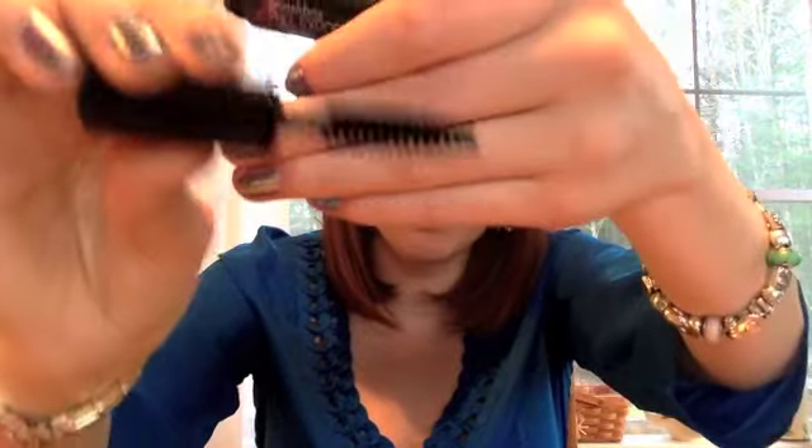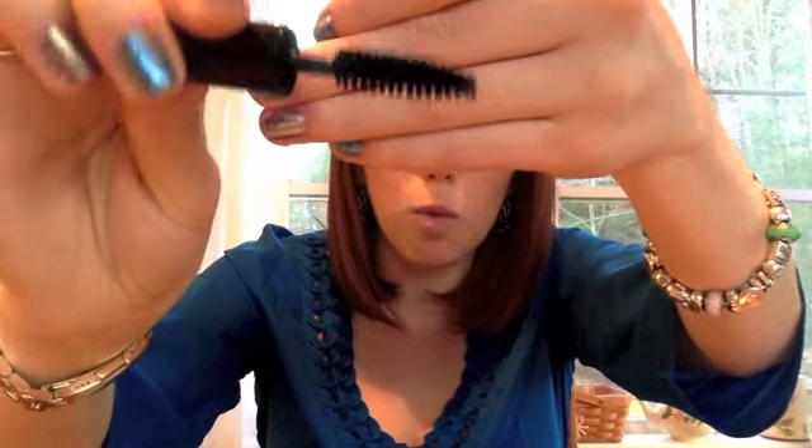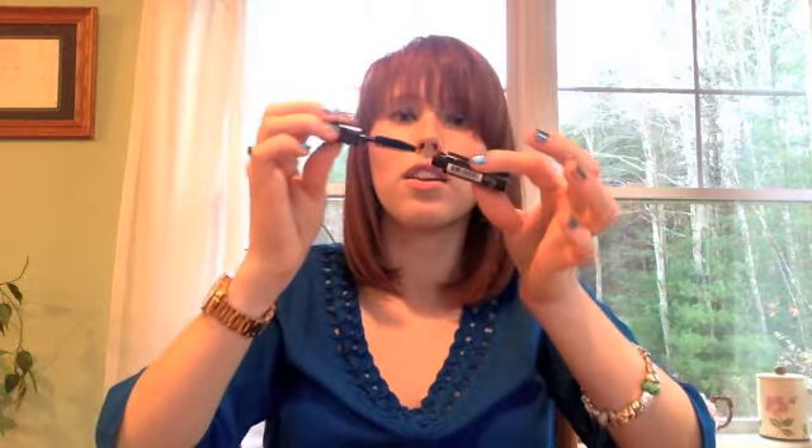Next up in the little bag — an actual mascara. This is the Smashbox Full Exposure Mascara. Like I said earlier, I've never tried a Smashbox product. Wow, look at that wand — that is intense. This looks good. Just your basic black. That's exciting.